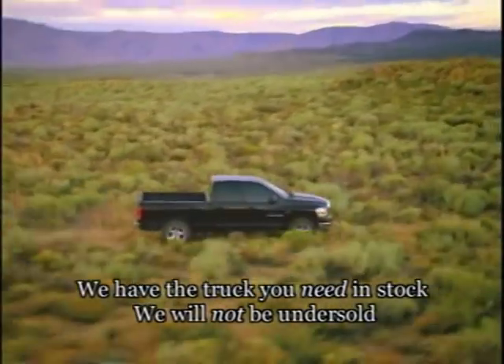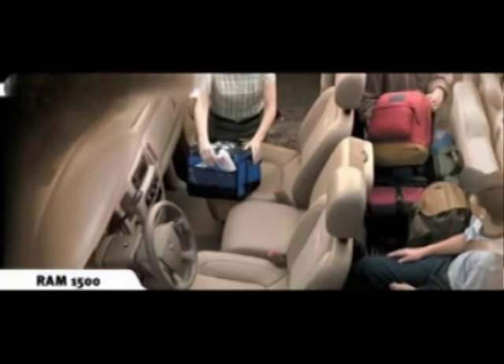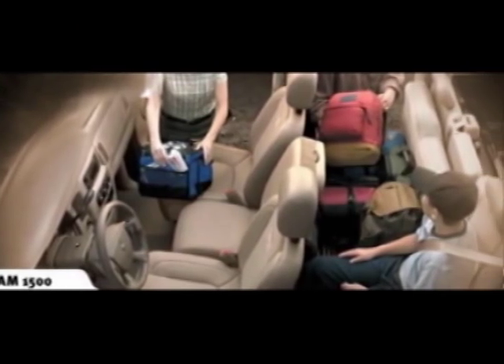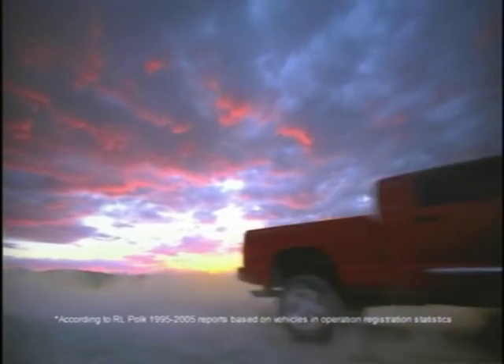It can be configured to carry in excess of 2,400 pounds and can tow in excess of 9,000 pounds. Dodge Ram features the largest available cab in the pickup truck market and it's the longest lasting truck on the road for the last 10 years.